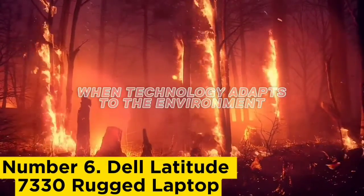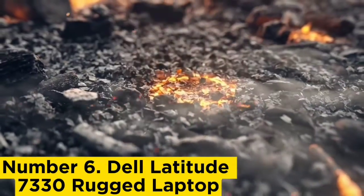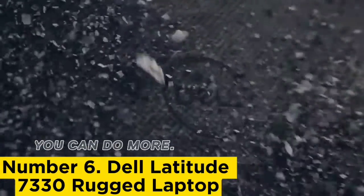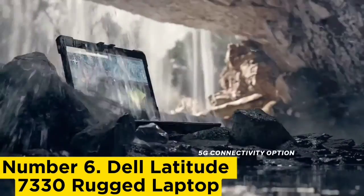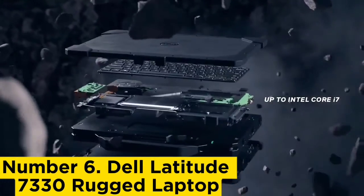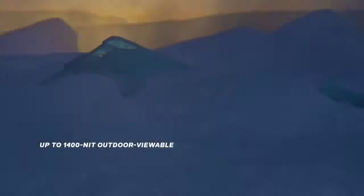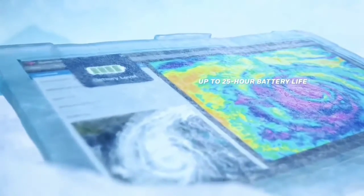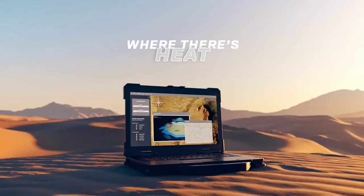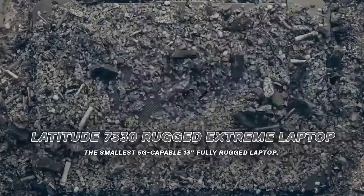Number 6: Dell Latitude 7330 Rugged Laptop. Dell's Latitude 7330 Rugged Extreme Laptop is a portable workhorse designed to withstand the harshest job sites. This laptop might not be the perfect fit for everyone, but for those it has been designed for, it is an option that should be considered. During our hands-on testing, we did find the trackpad was slightly disappointing as it was relatively small and was sometimes not responsive.